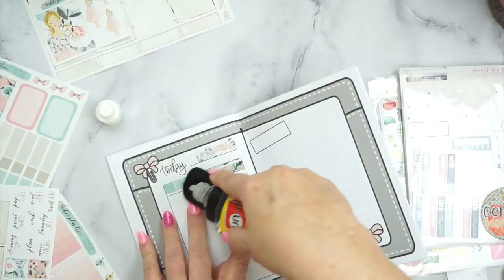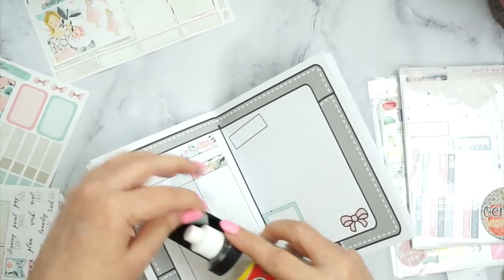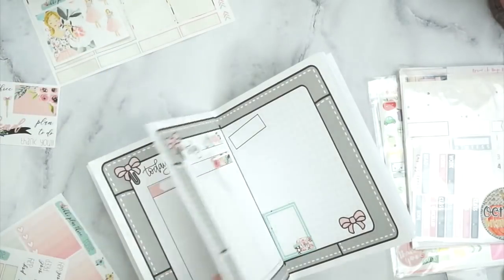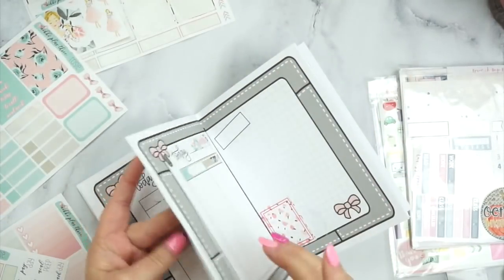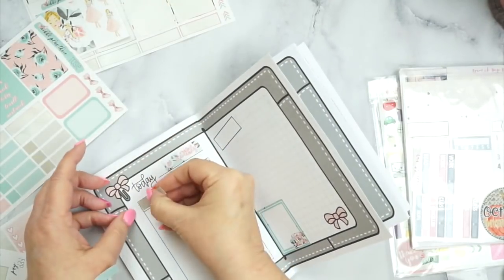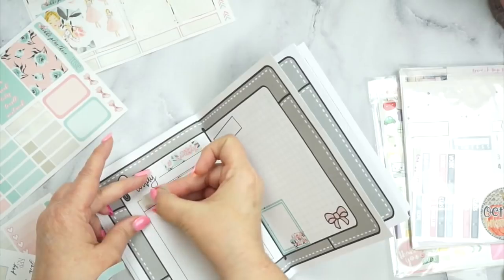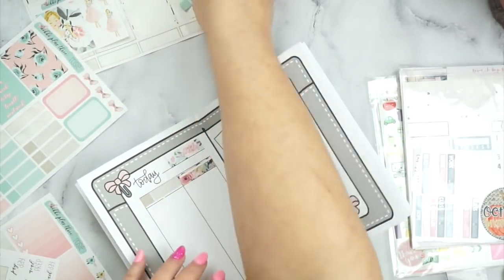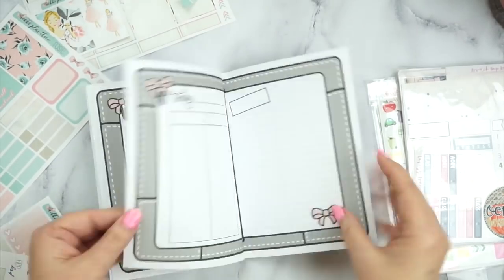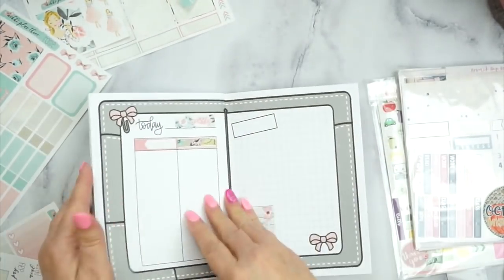I did miss a day, so I had to go back and correct it. I had two greens in two days and I wanted to make it where it wasn't that way. Like I was saying, there are no rules in planning - whatever you love, that's what you can do. Make it your own.